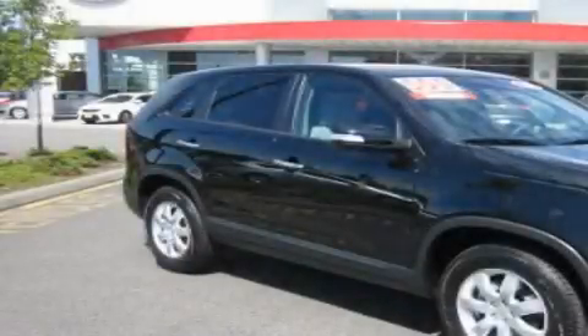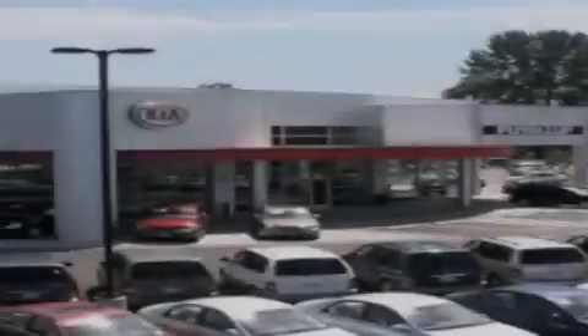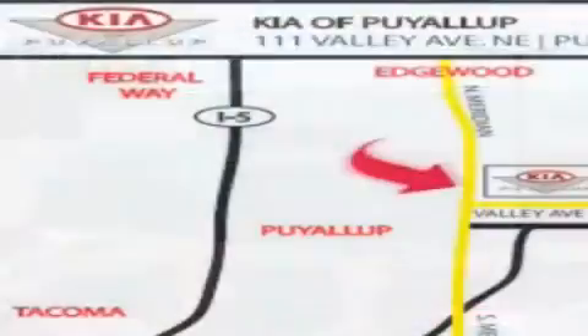We invite you to contact us today to learn more about this vehicle. Kia of Puyallup is easy to find — look for our six-acre dealership off of Highway 167, just minutes from anywhere.